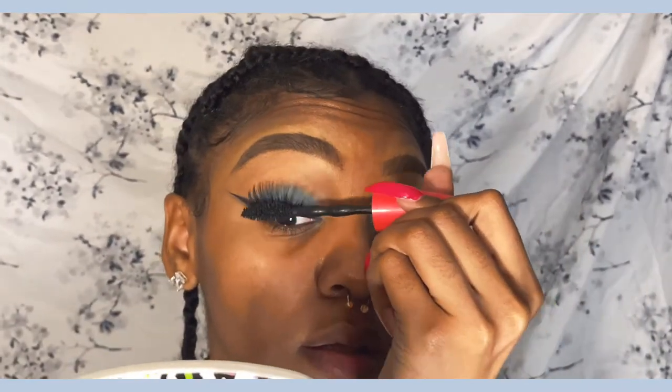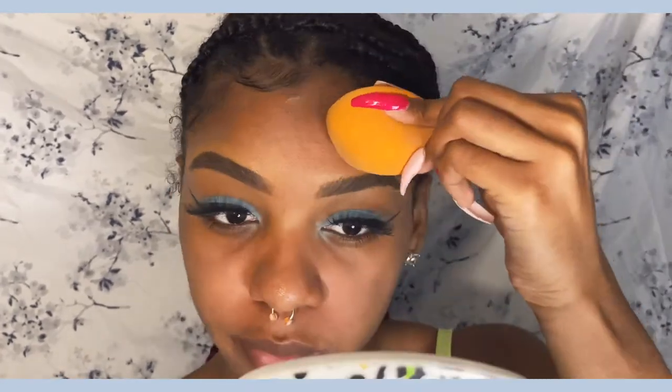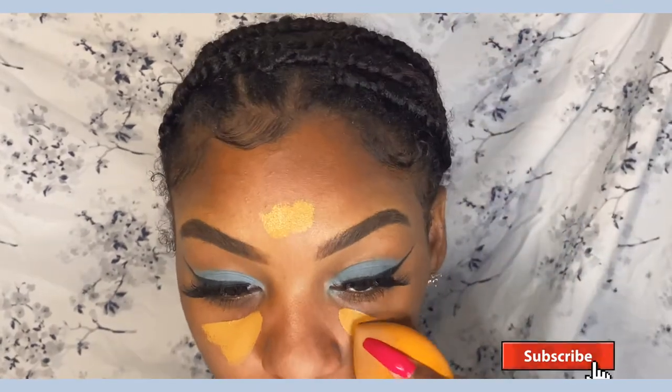I'm putting on some mascara — I think this is CoverGirl. I'm putting on some powder before my concealer because I see a lot of people do this. My skin was really oily that day, which was kind of weird. But putting some powder on actually made my concealer look cute — it was looking a little bit better. So I definitely recommend that. I'm using my ELF concealer and my Real Techniques sponge.